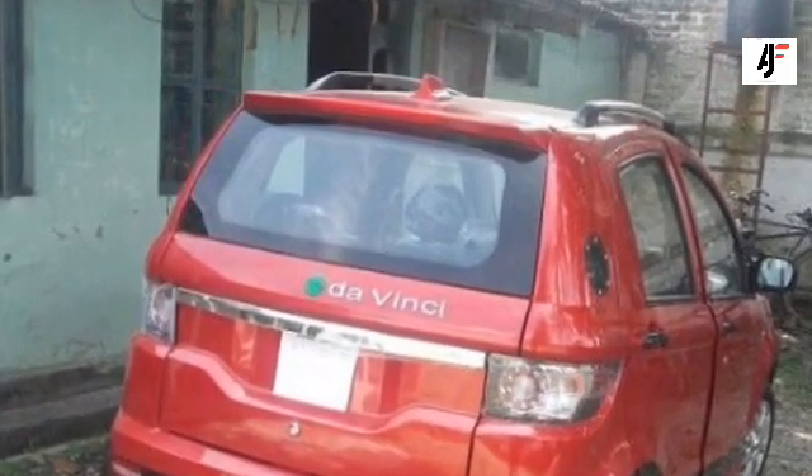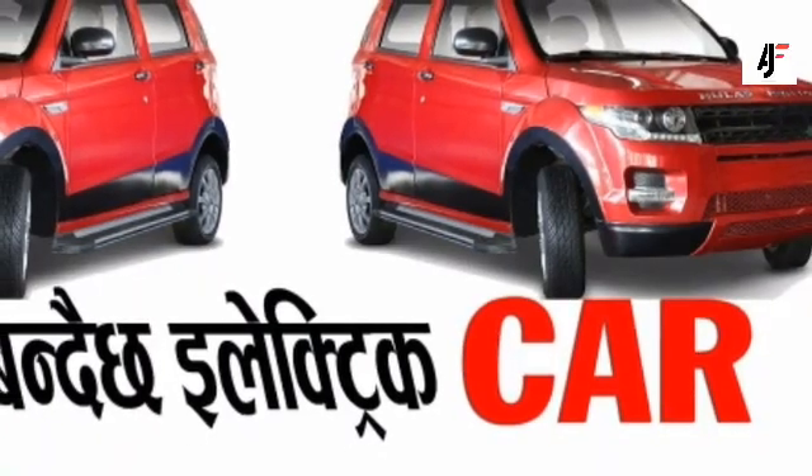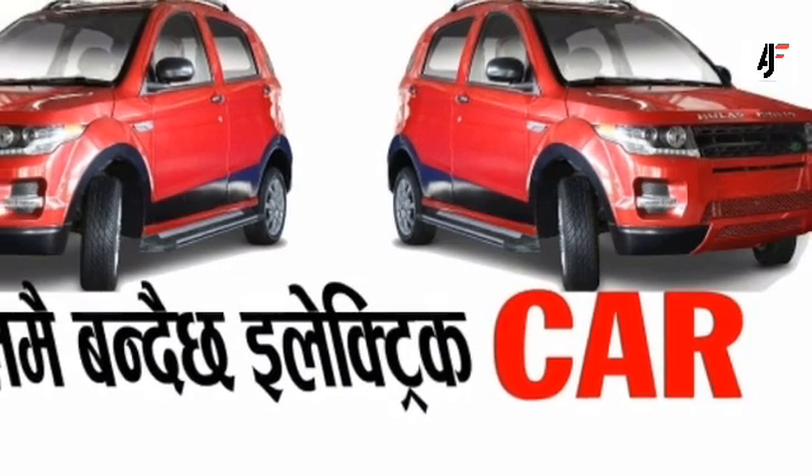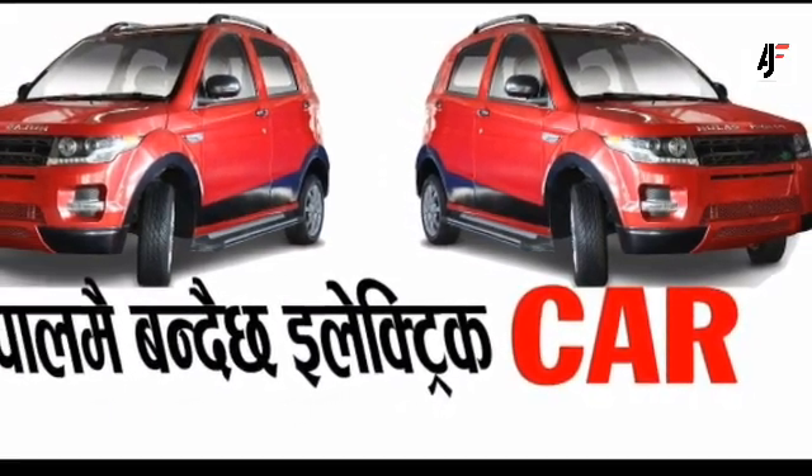As for the features, you will get all the standards. Going into details, you will get a 7-inch infotainment system, front power windows, climate control, power steering, central locking, and so much more.